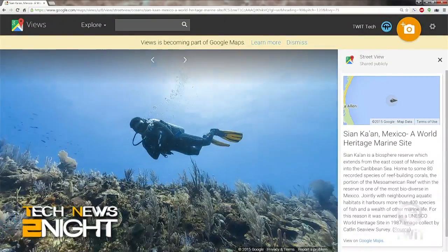That is it for this edition of Tech News Tonight. Subscribe to the show at twit.tv slash TN2, write to us at TN2@twit.tv, leave a comment on iTunes, tell your friends, tell your neighbors, tell strangers sitting next to you on airplanes, and watch live every weekday at 4pm Pacific. If you want to watch the show in person, send an email to tickets@twit.tv. You can also follow me on Twitter — I am at Megan Maroney.